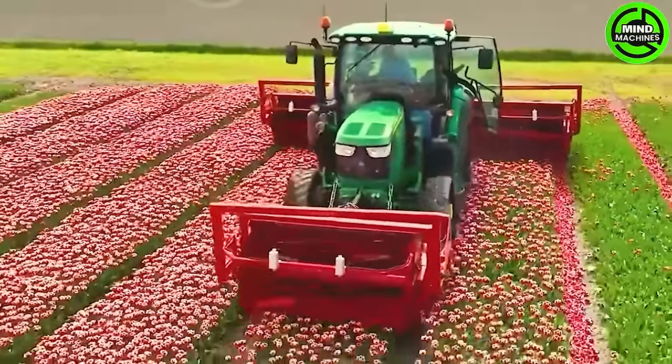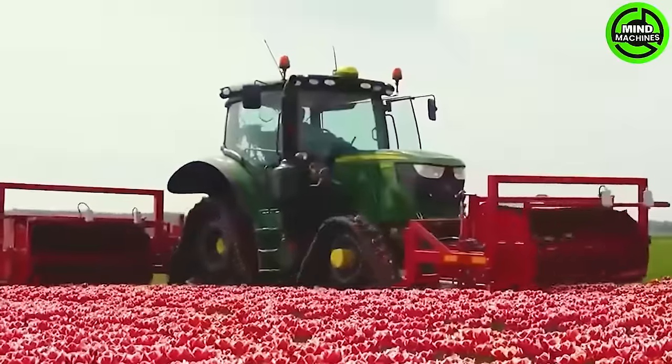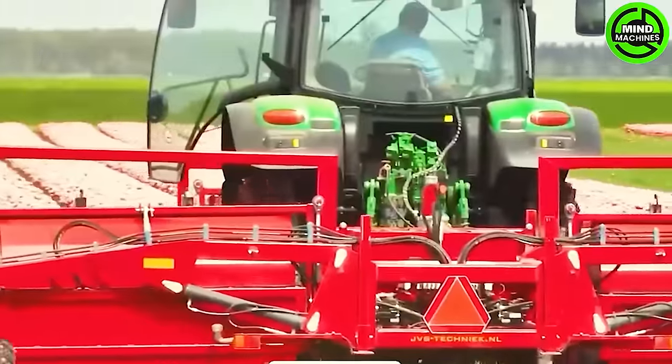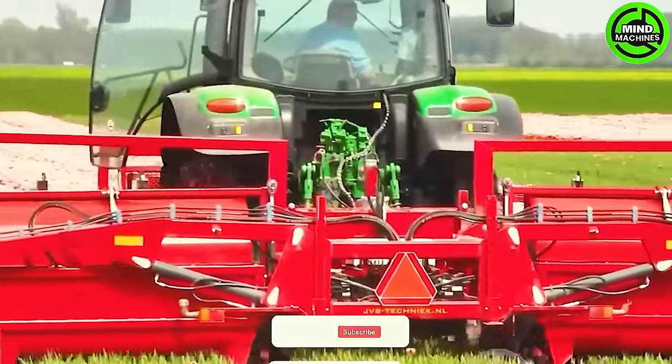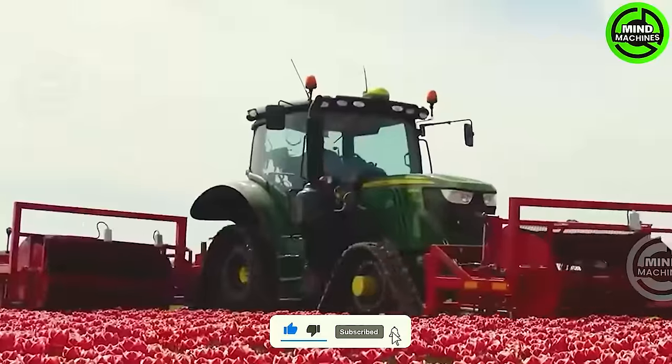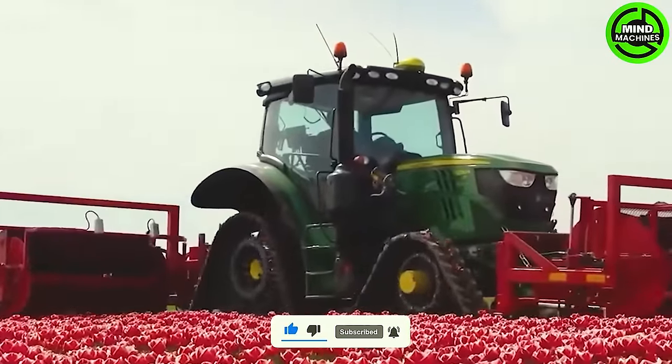The John Deere 6130R is specifically designed for efficient tulip harvesting, utilizing triple circular shaft blades to ensure clean and precise cuts. Its precision guarantees delicate flowers are harvested with utmost care, showcasing an efficient and exact method for severing tulip blooms.